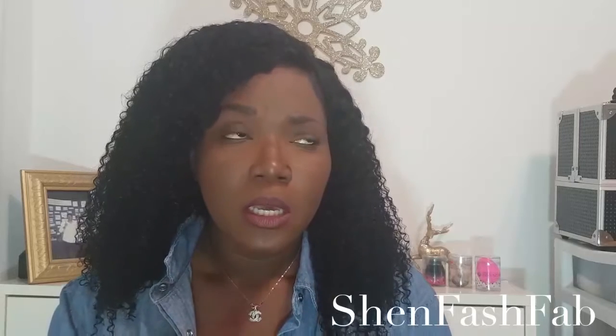Today I'll be reviewing this wonderful, gorgeous hair that I got from AliExpress. It's from a vendor called AliPearl. I'm not sure if they're really popular on YouTube, but I watched a few videos before I went ahead and purchased it, and I absolutely loved how this hair looked on one YouTuber. It looked completely amazing, so I just went ahead and got it.